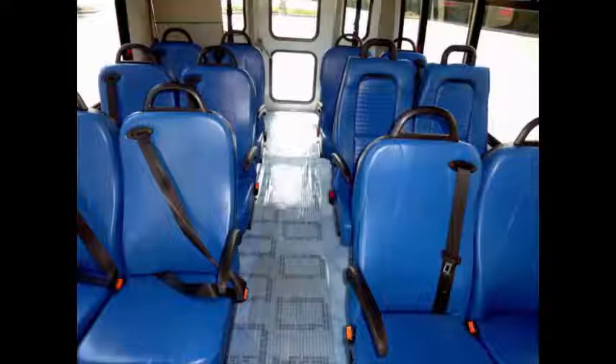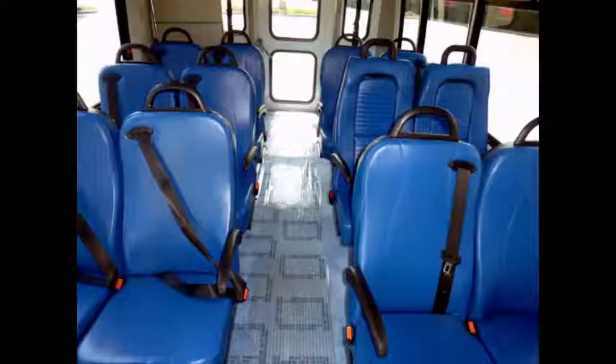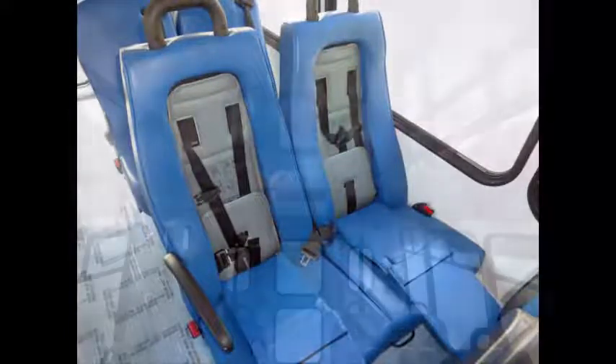Its seating arrangement is perfect for tours, charters, shuttle service, church, senior and adult daycare, family touring, assisted living, retirement homes, handicapped mobility, schools and much more. Safety equipment is located throughout the bus, including seat belts for all passengers and two child accessible seats.